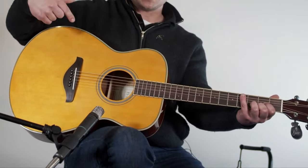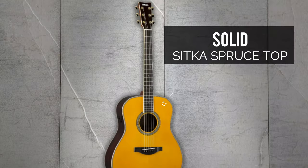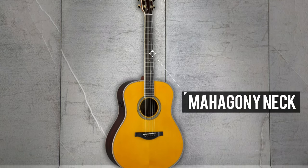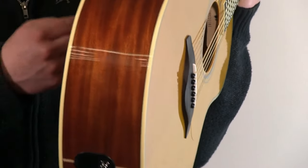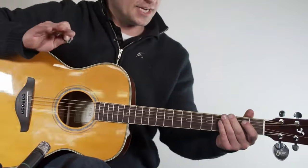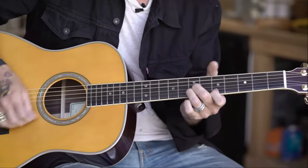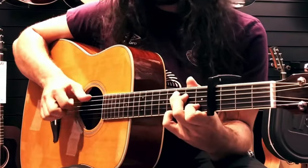In terms of construction, it's no slouch either. This guitar boasts quality materials, including a solid Sitka spruce top, mahogany back and sides, and a mahogany neck. These materials not only ensure durability, but also contribute to its fantastic sound. What truly makes the FSTA Transacoustic shine is its playability — it's incredibly easy and fun to play, making it suitable for guitarists of all levels, whether you're a beginner or a seasoned pro.